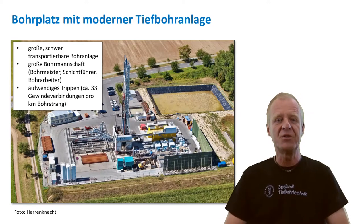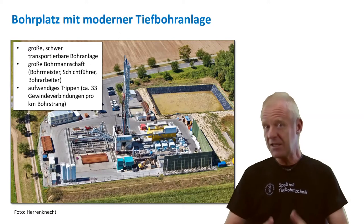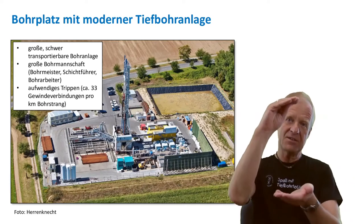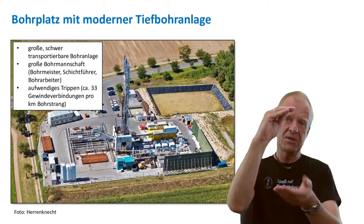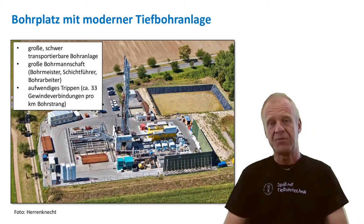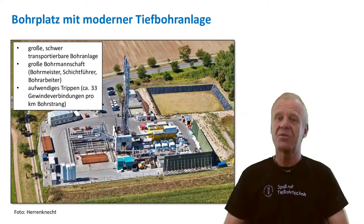For example, it is labor intensive to handle the massive drill string. They are very heavy and threaded connections have to be made up or broken every 10 meters. That is a lot of work and the drillers have always thought, is it possible to work with something smaller?